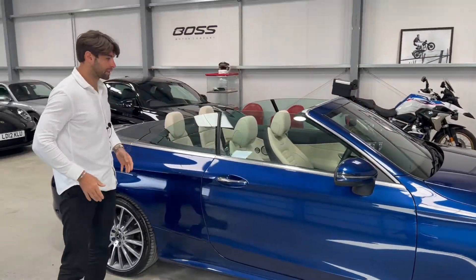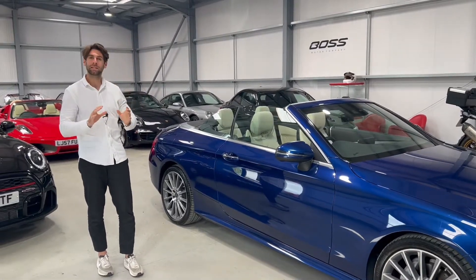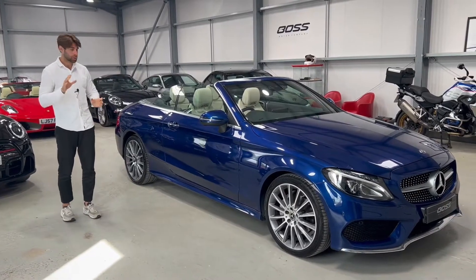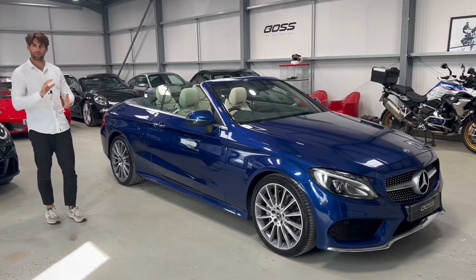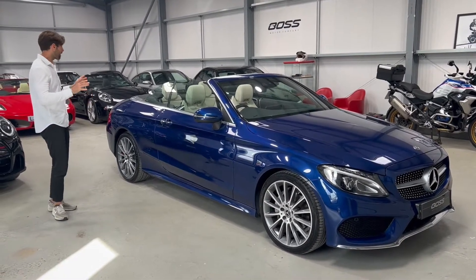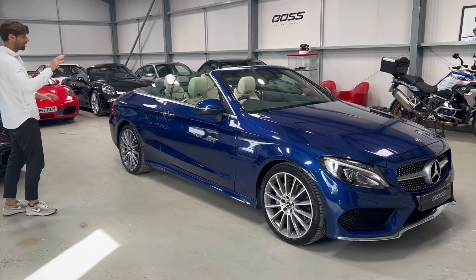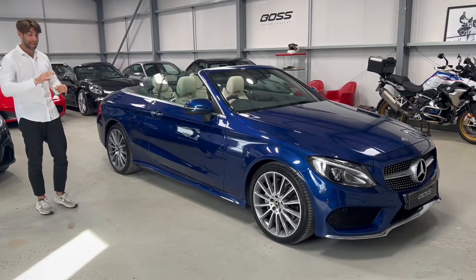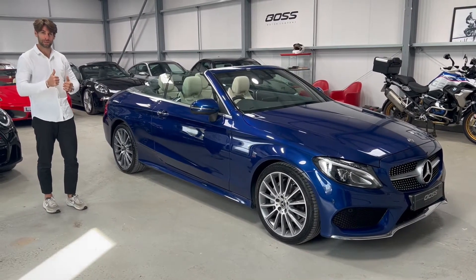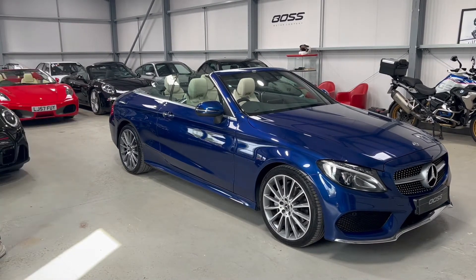To summarize: one owner from new, a full Mercedes-Benz main dealer service history, kept in beautiful condition throughout its life, 25,800 miles — a really low mileage car. Premium Plus pack with all the bits you could ever want, and that incredible brilliant blue and ivory color scheme. A really elegant, beautiful C200 Convertible — one for the summer. My name is Matthew, I hope this video has been helpful, and thank you very much for watching.